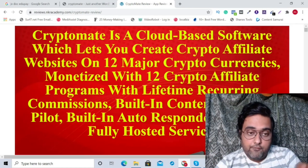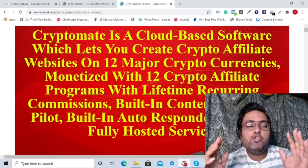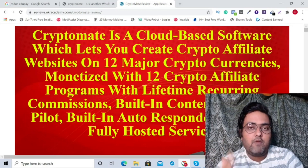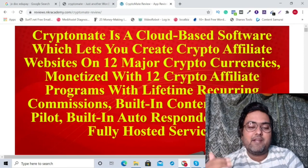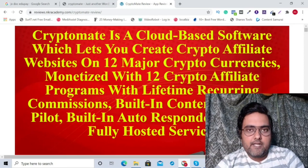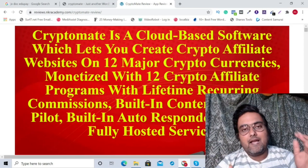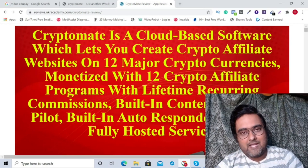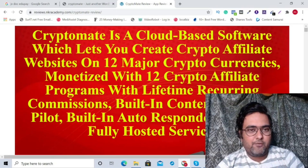Cryptomate is a cloud-based software which lets you create crypto affiliate websites on 12 major cryptocurrencies, monetized with 12 different crypto affiliate programs with lifetime recurring commissions, built-in contents which are auto-populated and unique so that they rank on Google, and it has a built-in autoresponder app as well. Everything is fully hosted for you on the cloud so you don't need to buy any hosting or any domain.